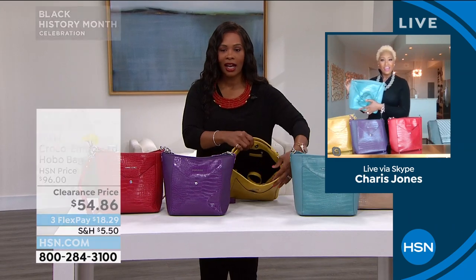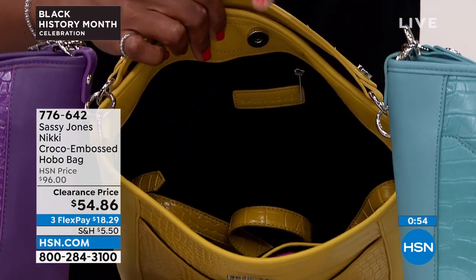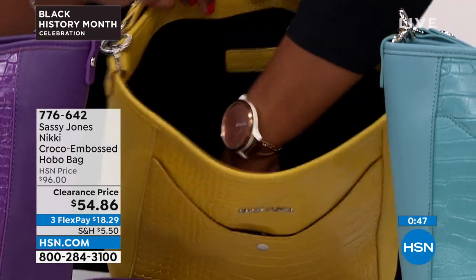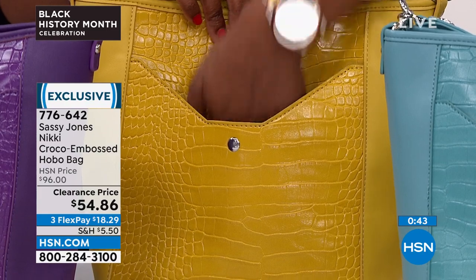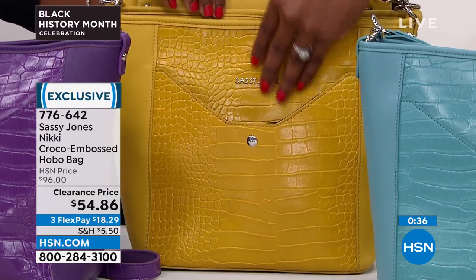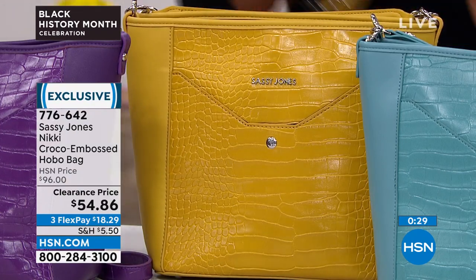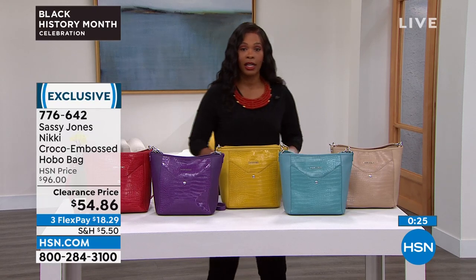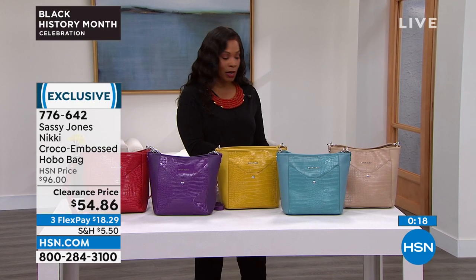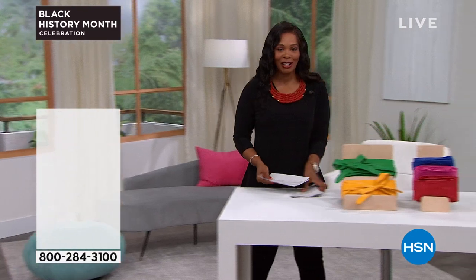The silver hardware cools down the bright colorways. There's a full open magnetic-button-close pocket on the front — your whole hand goes in all the way to the wrist. On the inside it's humongous; it fits a wallet and everything you need. It looks amazing. It's a cross-body or over-the-shoulder with the strap, or carry it on your arm. Item number 776642. The clearance price is getting very limited on three FlexPay of $18.29, so please don't miss out.